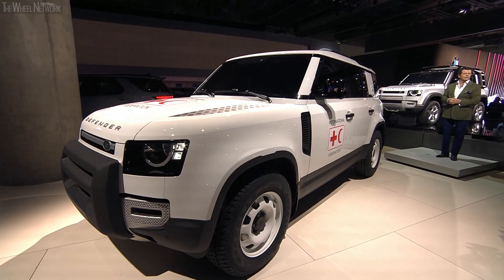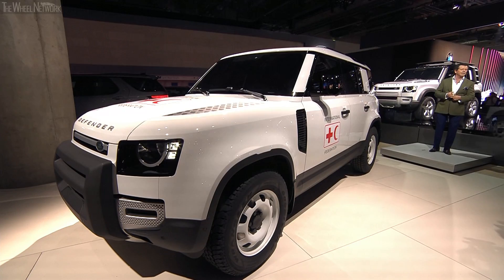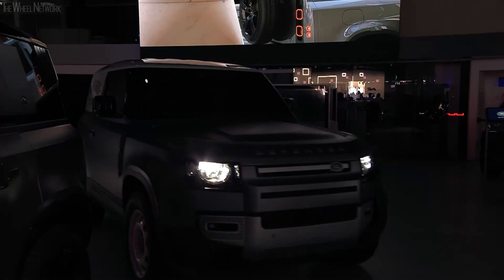Over here we have the Explorer pack, and together with the Adventure, the Urban, and the Country, they represent the biggest collection of accessories we've ever created for a Land Rover product. More importantly, they've all been designed and engineered in parallel with the core vehicle to ensure design and engineering integrity and Land Rover authenticity.